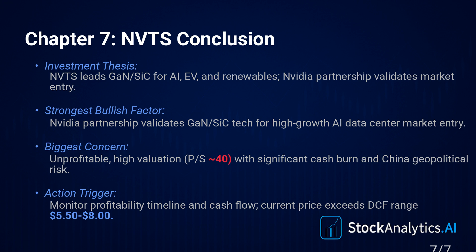One last thing — the standard but important disclaimer. This analysis was generated by an AI system. It's for educational and informational purposes only — it is absolutely not financial advice. Please always do your own research before making any investment decisions. Thanks for listening.